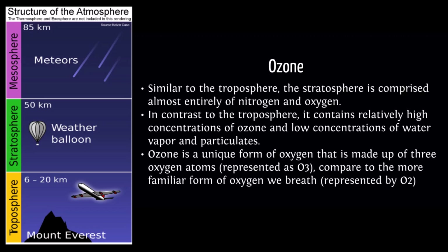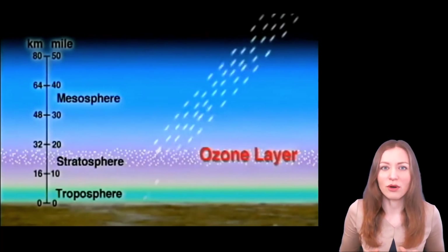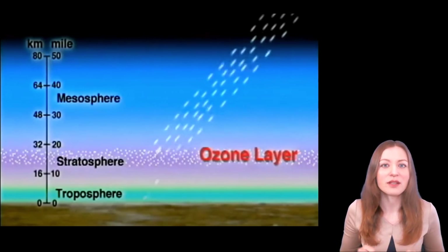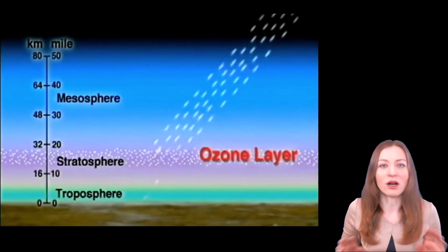In this lab, we focus on the stratosphere, because that layer has the highest concentration of ozone compared to the other layers. Ozone is a unique form of oxygen that is made up of three oxygen atoms. The ozone layer is so important because ozone has the ability to absorb ultraviolet solar radiation, and that ultraviolet radiation is harmful for all living beings on Earth. Without the ozone layer's protection, life on Earth would be impossible.